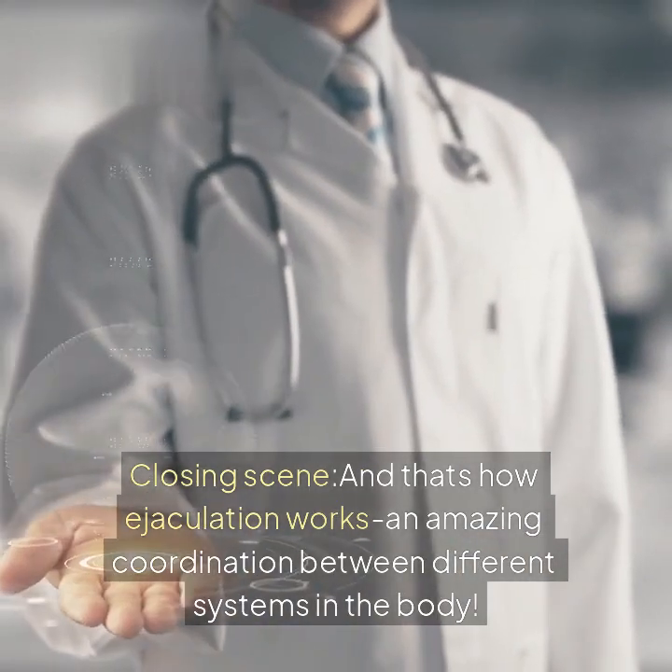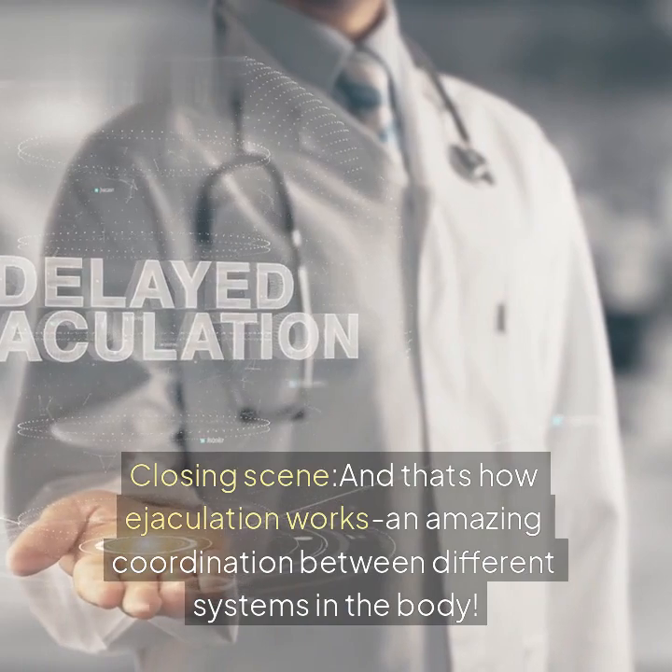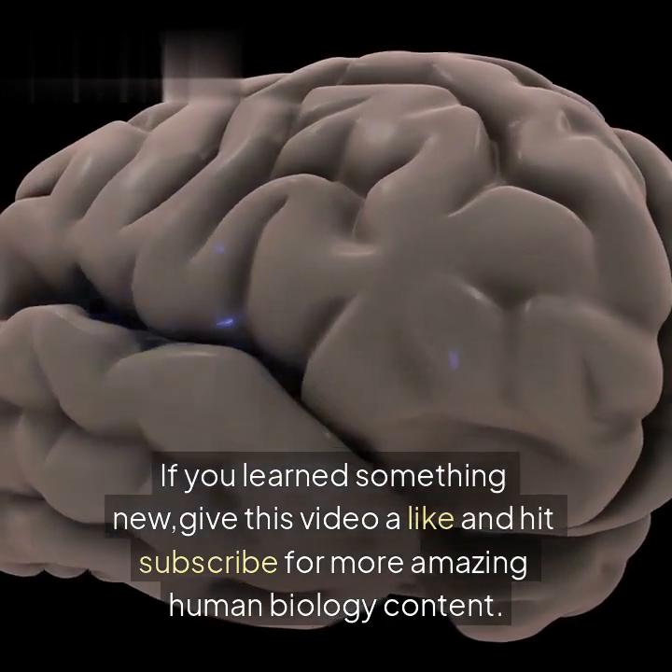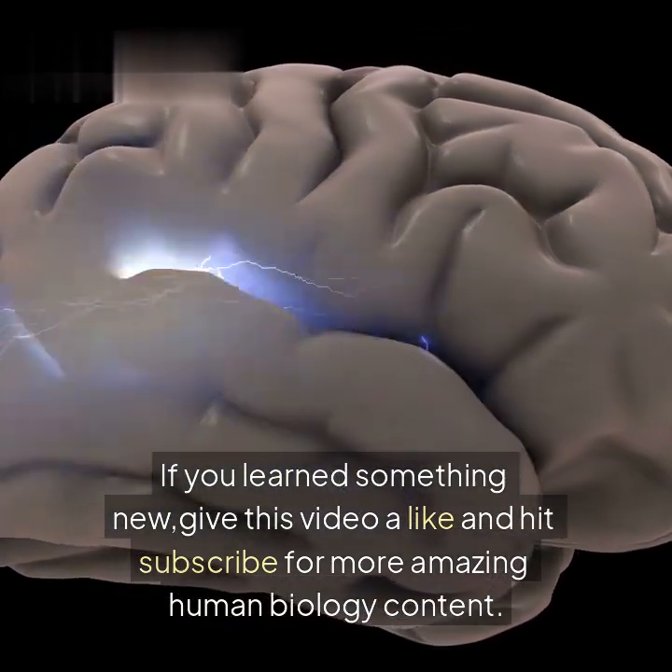And that's how ejaculation works — an amazing coordination between different systems in the body. If you learned something new, give this video a like and hit subscribe for more amazing human biology content.